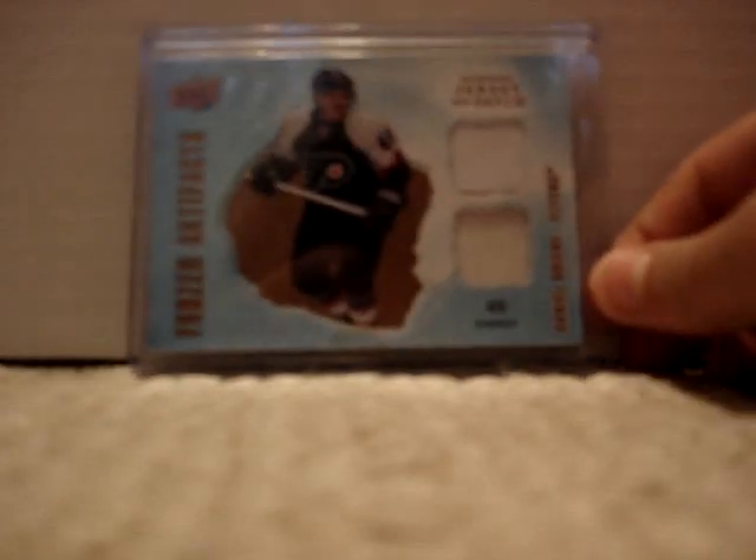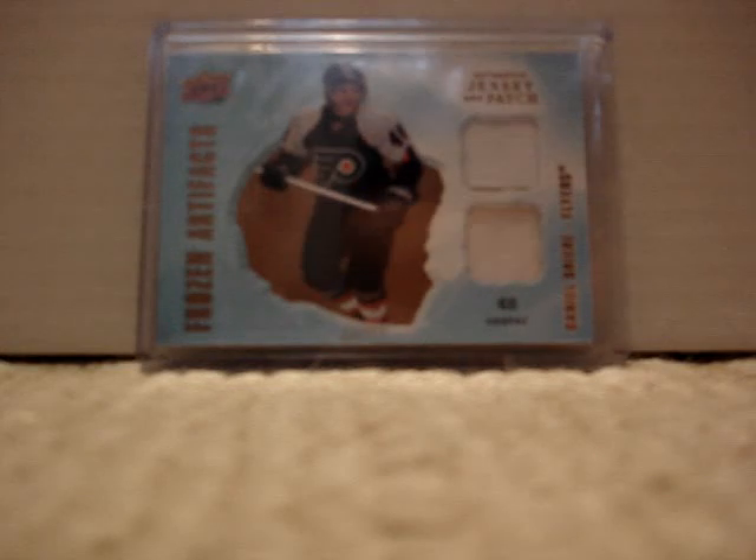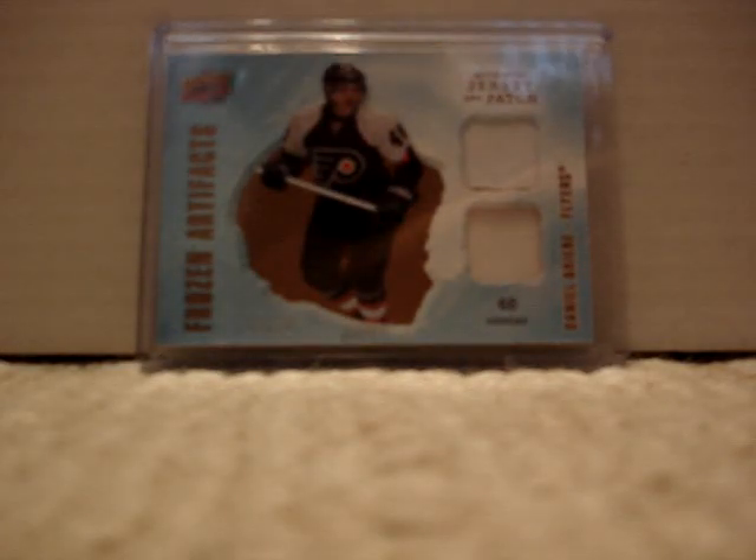Number 14 is this Daniel Briere Frozen Artifacts jersey patch — white, white. That is number 12 out of 50. I got that from a YouTube trade with Izzy Moni — I'm pretty sure that's how you pronounce it, I'm not exactly sure. If not, then dude, tell me.